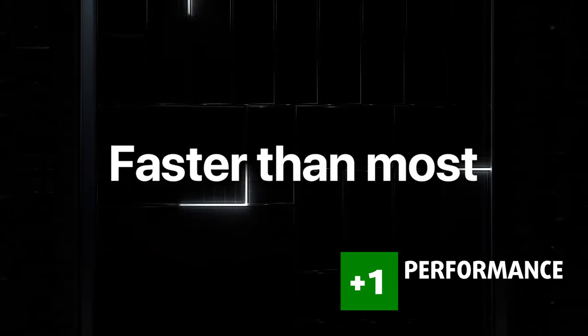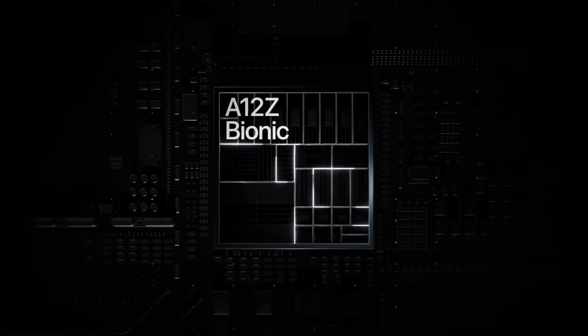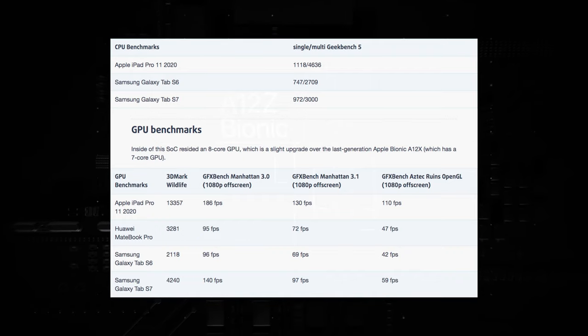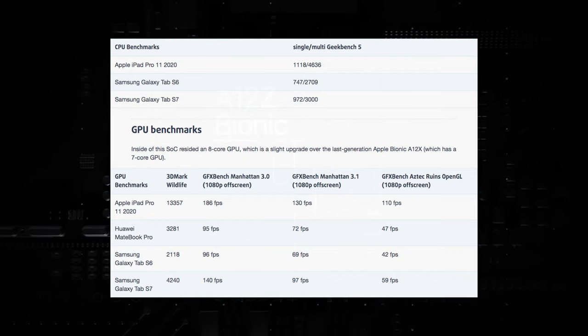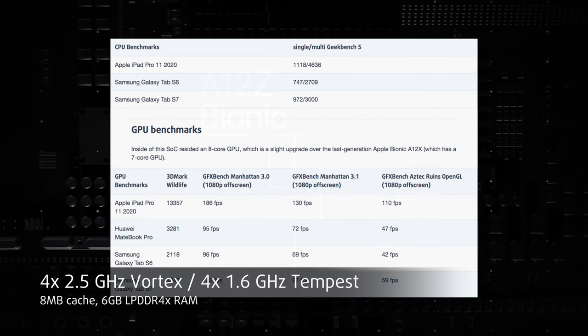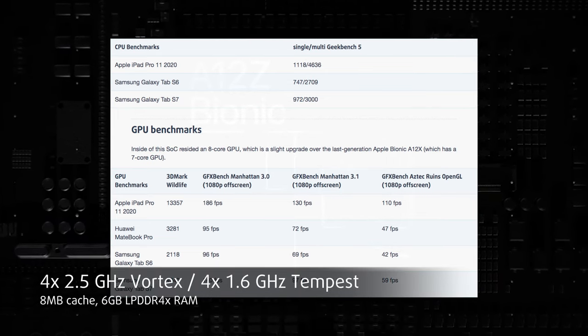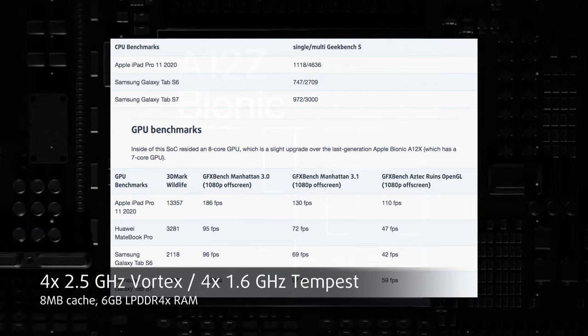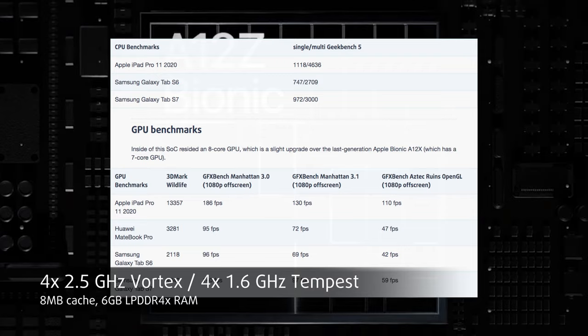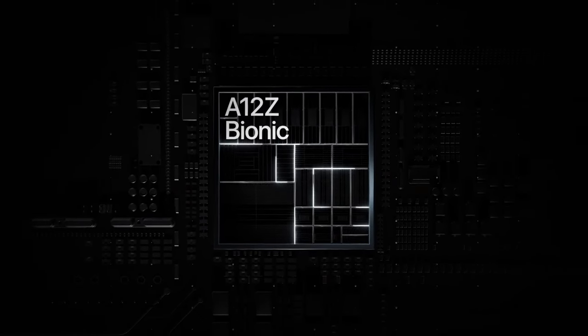As with any Apple device, performance is one of its main attributes. The Apple Bionic A12Z system on a chip has an 8-core CPU and GPU. The CPU uses the popular among mobile chips big-little architecture, with 4 high-performance cores and 4 power-efficient cores. It is built on the 7nm process and is paired with 8MB of cache and 6GB of LPDDR4X RAM.